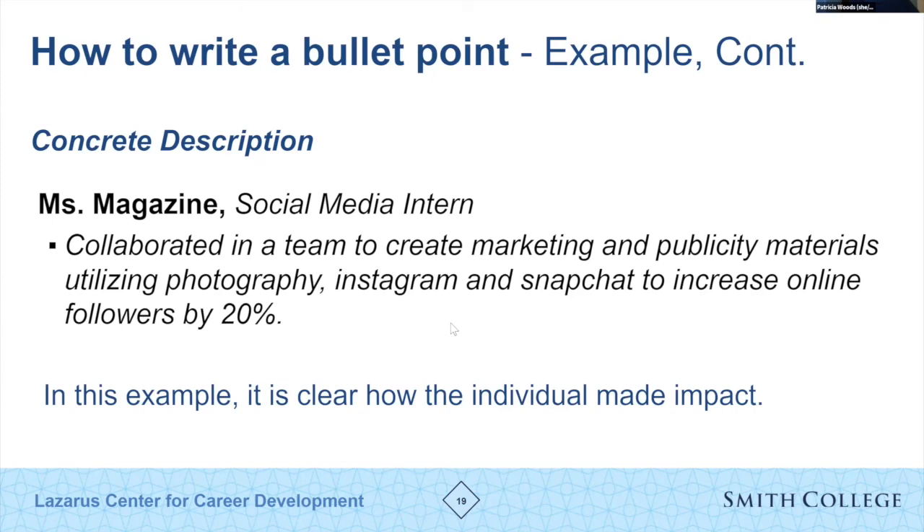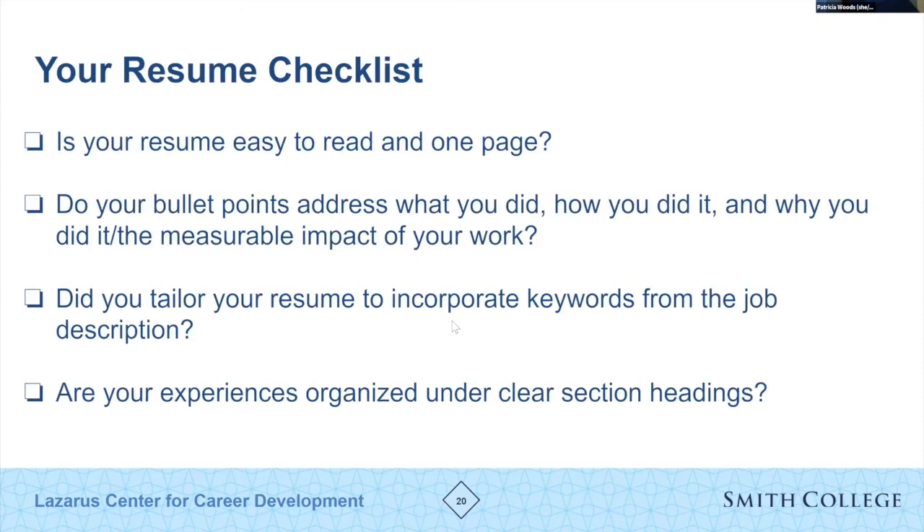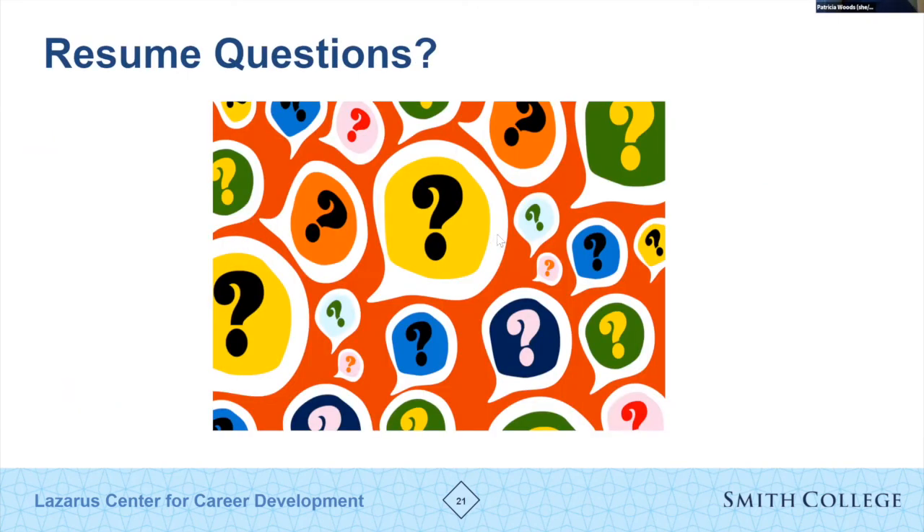Just reviewing a resume: make sure it's easy to read upon final glance, your bullet points are tailored, and it's organized under clear sections. After writing an initial draft, ask yourself these review questions to get a sense of whether your resume is on the right track. Before we jump into cover letters, I want to take a breather and answer your specific questions.